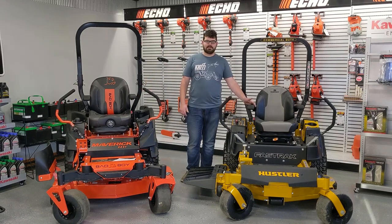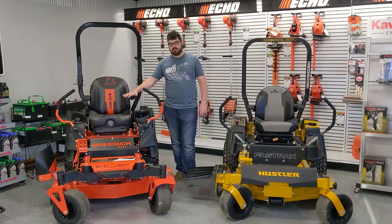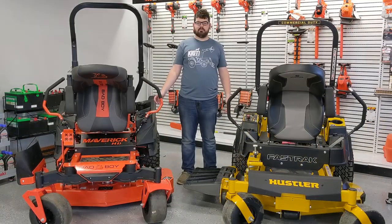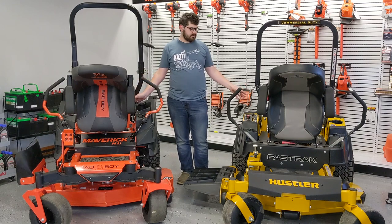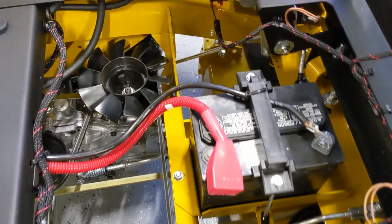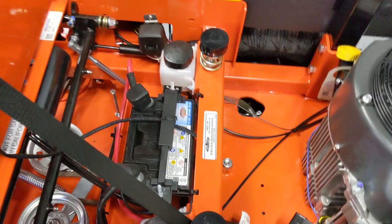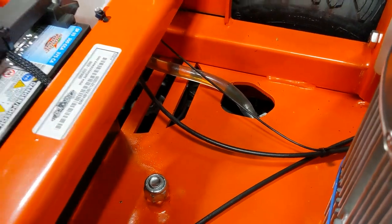Both of these mowers ride very smooth. The Hustler has their suspension seat and the Bad Boy has a suspension seat with their Easy Ride suspension system, which uses two rubber isolators on the front as well as four in the rear. Both mowers have seats that lift easily to allow you to replace the battery and service the Hydro Gear fluid. On the Hustler, you can access the Hydro Gear fans to easily replace them if damaged. The Bad Boy protects the Hydro Gear fans with steel, but if one gets damaged, you'd have to drop the Hydro Gear to replace the fan.